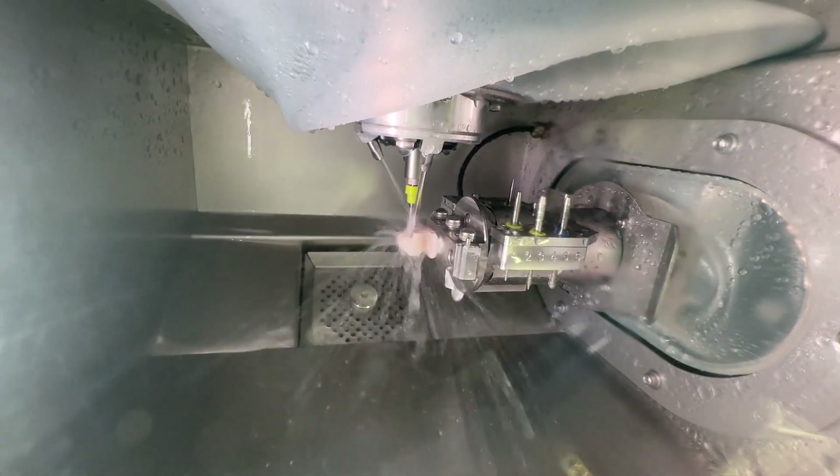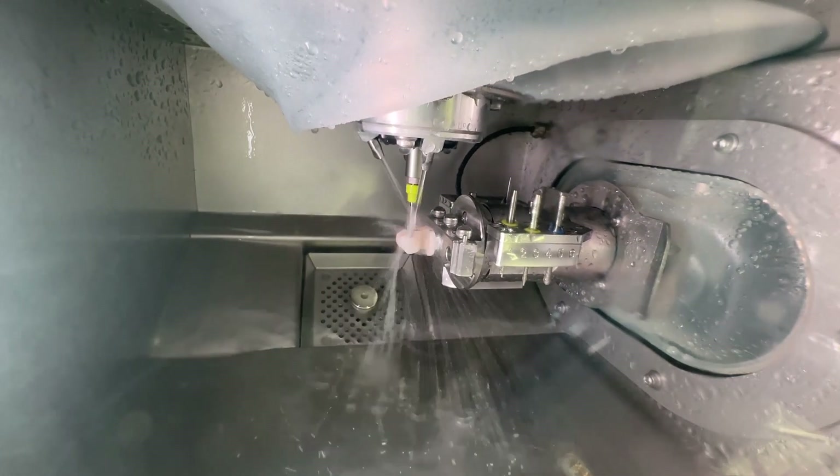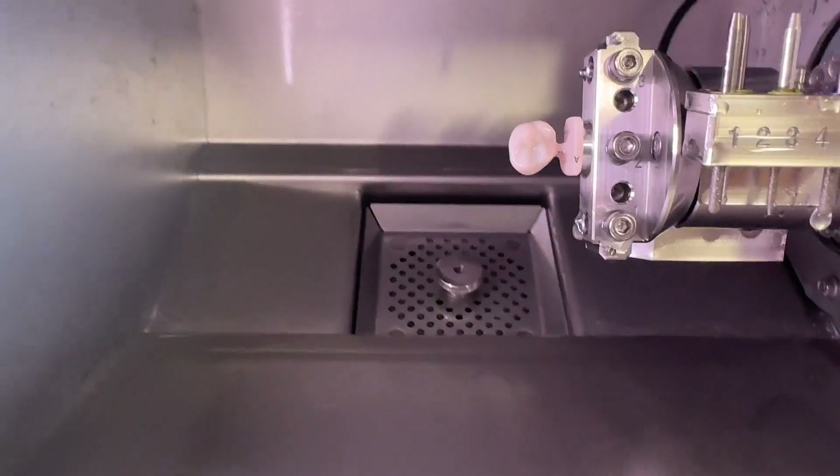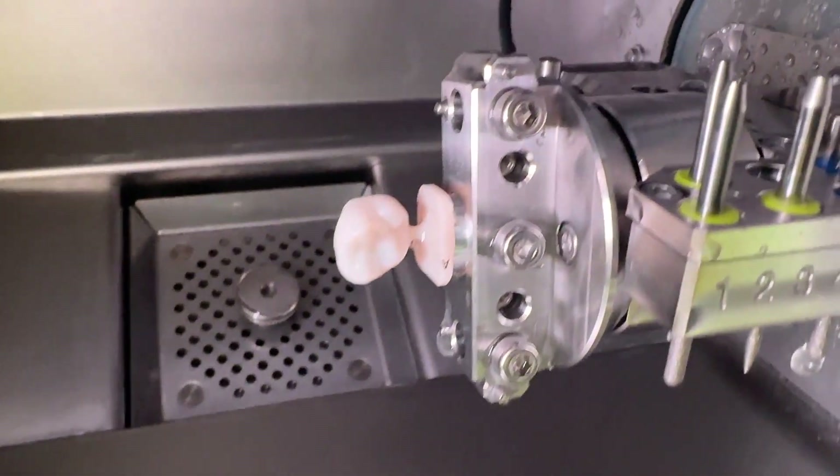This multi-layer zirconia is designed for wet milling with the DG-shaped DWX 43W and DWX 42W, offering natural translucency and excellent strength without the need for sintering or extra finishing time.